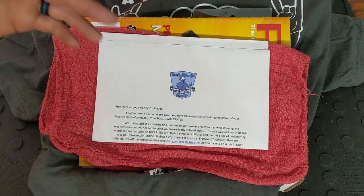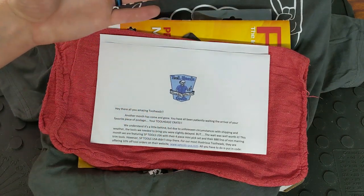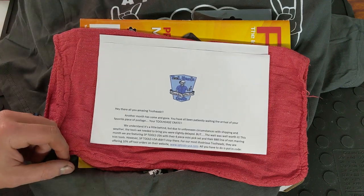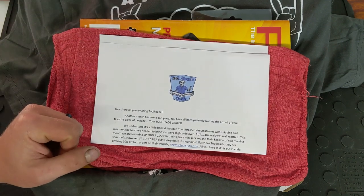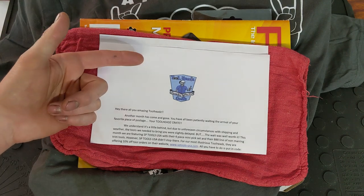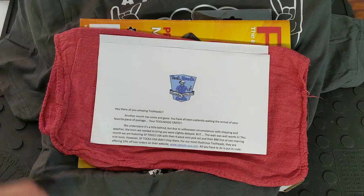I believe as long as people keep signing up, this program or business is going to go far. So please, if you can support them, please do. If it's not your thing, no big deal. Thank you guys so much for watching, and I'll see you guys in the next one. Please let me know what you guys think of the audio — hopefully it's not too bad — and see you guys next time.